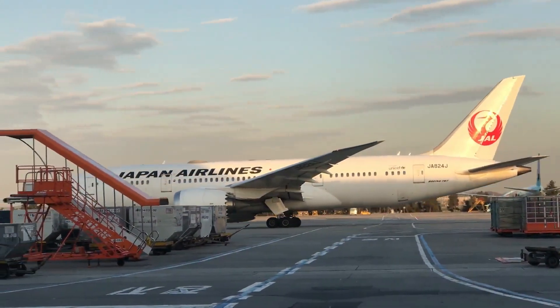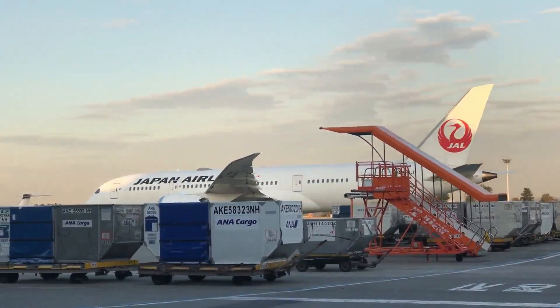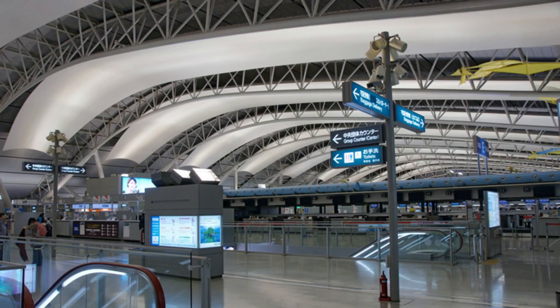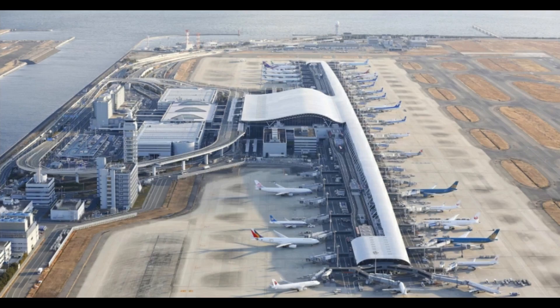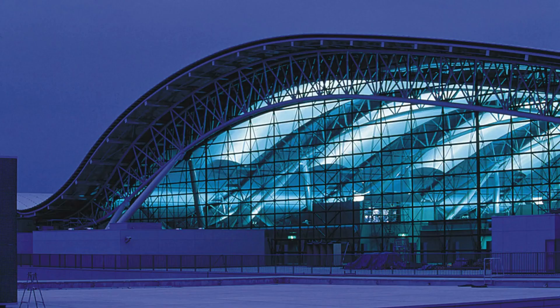In the 1960s and 70s, some key events led to the construction of the airport. Firstly, Osaka and Kobe were losing trade and business to Tokyo. Tokyo's second airport, Narita, was proposed as early as 1966 and opened in 1978, and many exporters had to ship cargo to Tokyo rather than use the local airport.